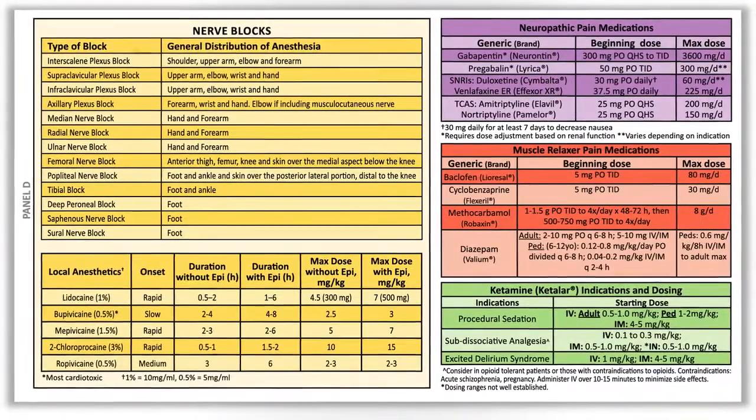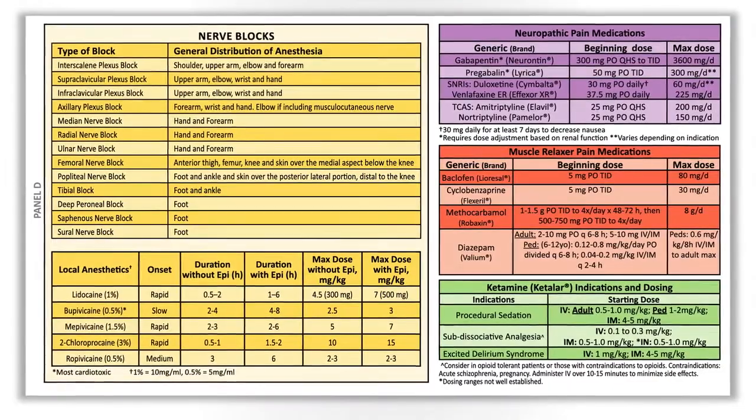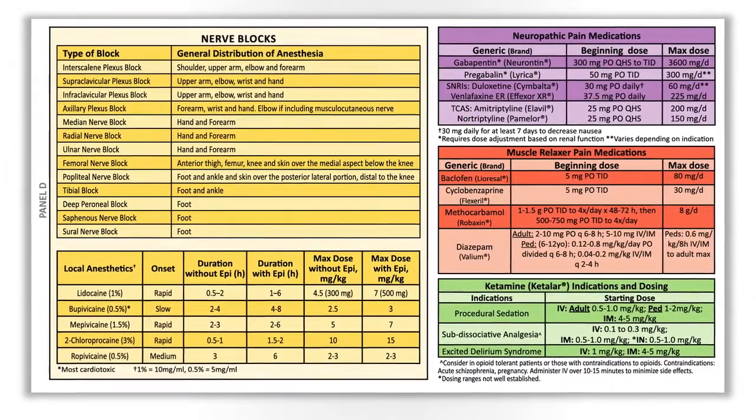Panel D provides information on muscle relaxers, nerve blocks, neuropathic pain medications, and ketamine indications and dosing.